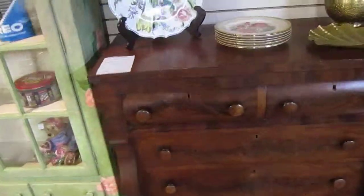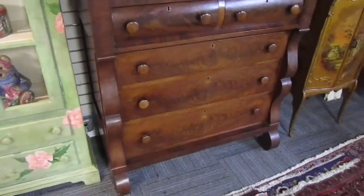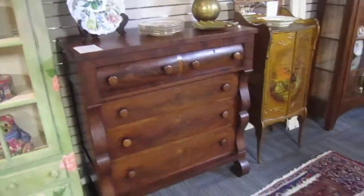We've got this great Empire chest that's going for $495. It's got a nice look to it. It's in good condition for its age.